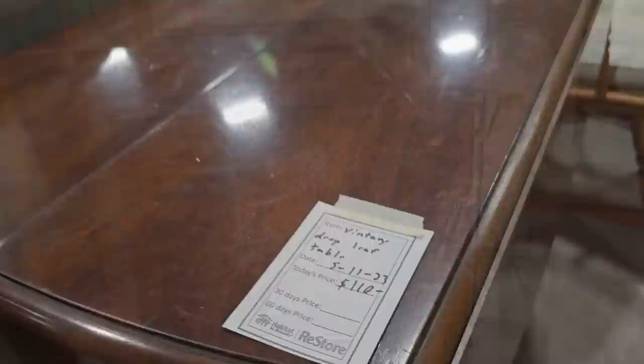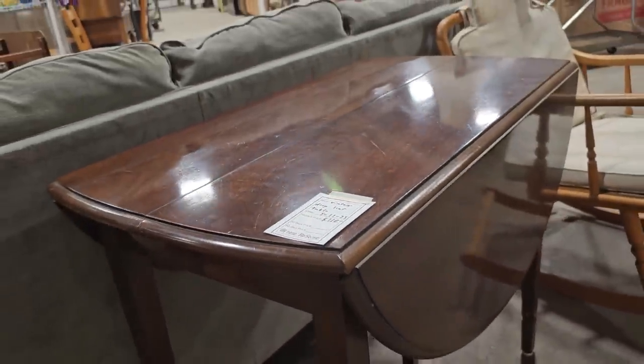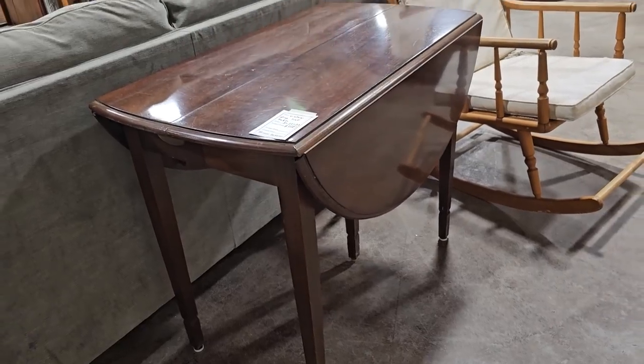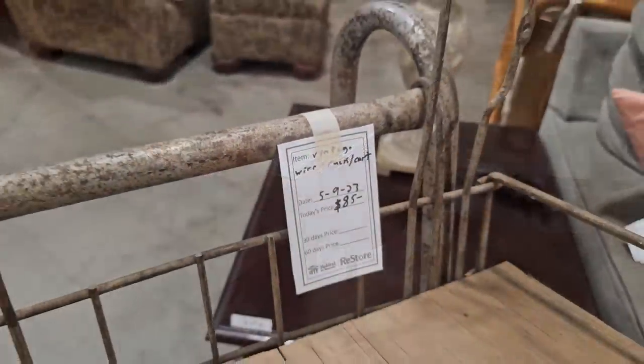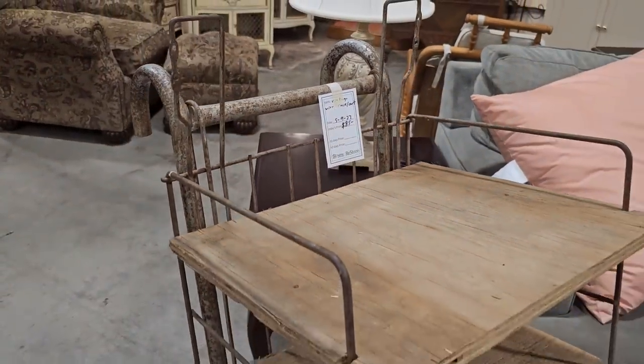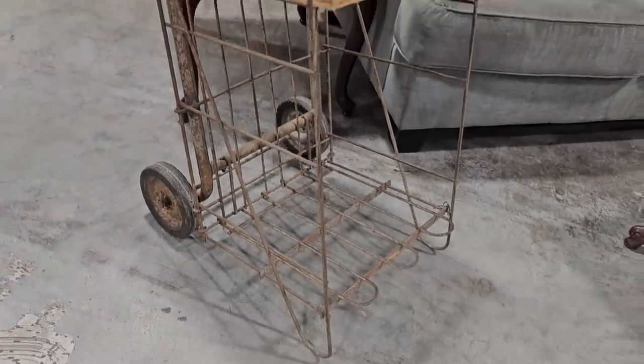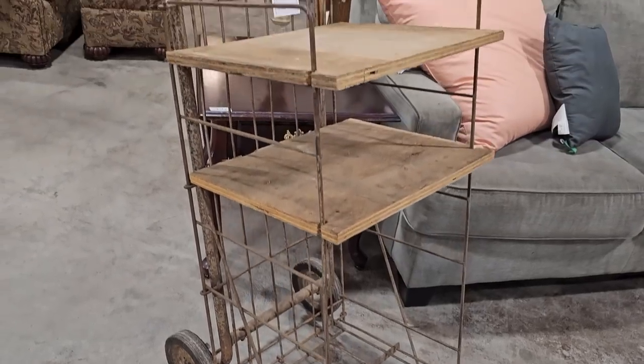This is a drop-leaf table for $110 — I run across these fairly often at the ReStores, and I think they're perfect space savers. And this is another one of those vintage carts at $85. In my mind that should be on your front porch with tons of flowers in it.